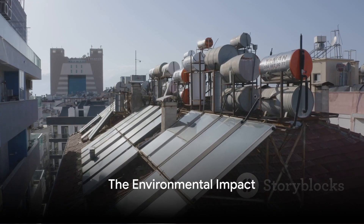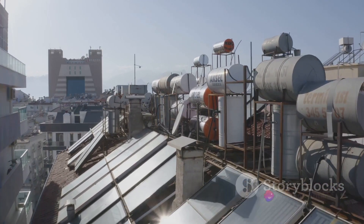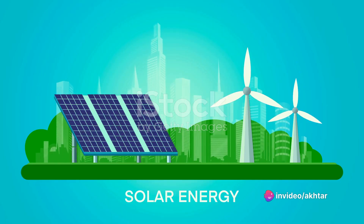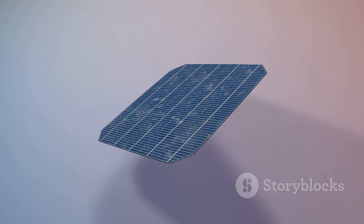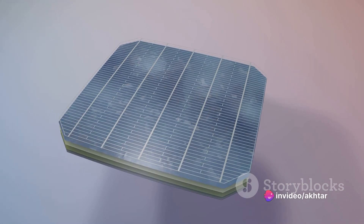Now consider the traditional energy sources we've relied on for years — coal, oil, natural gas — all finite resources, all contributing to environmental degradation. Each year, these old-school powerhouses spew out 28 billion tons of carbon dioxide into the atmosphere. That's equivalent to four tons for every man, woman, and child on Earth.